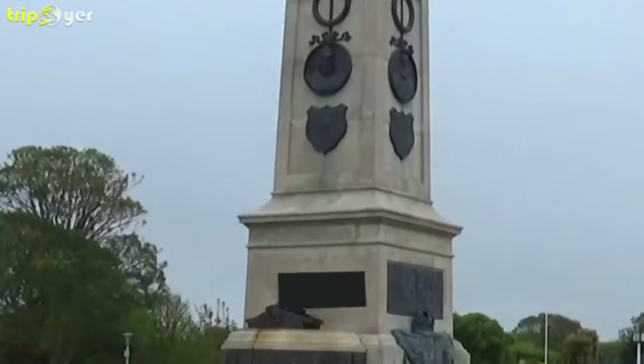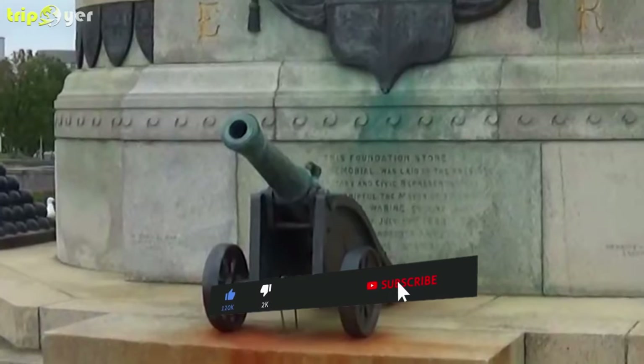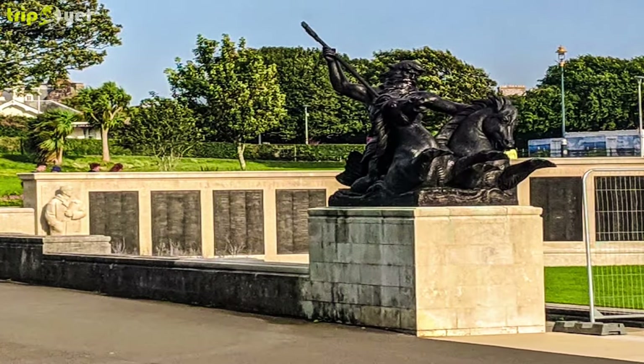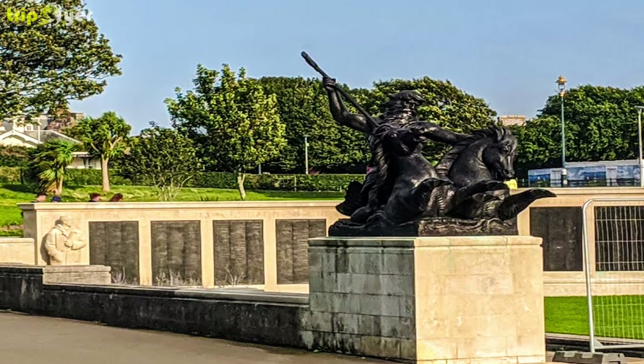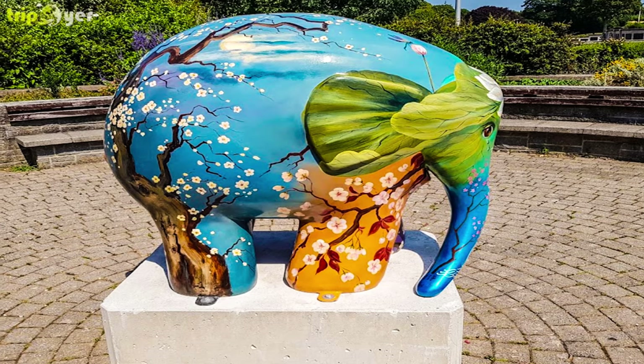Unveiled in 1924, the memorial was designed by Scottish architect Henry Lorimer, and its lions, Royal Navy crest, and globe atop the obelisk were carved by Henry Poole. In 2016, at the centenary of the Battle of Jutland, the memorial was elevated to grade I-listed status.